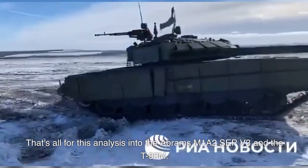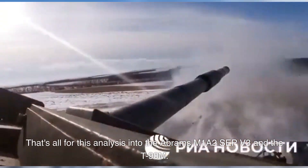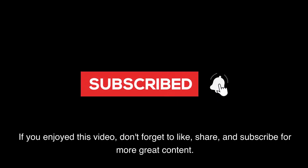That's all for this analysis into the Abrams M1A2 SEP V3 and the T-90M. If you enjoyed this video, don't forget to like, share, and subscribe for more great content.